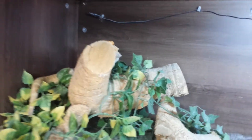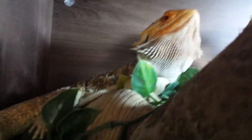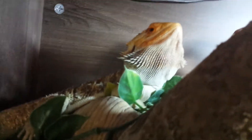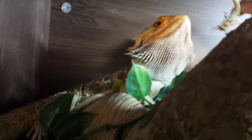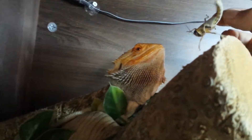Here we have Rose, my bearded dragon. She's quite a weird one sometimes. They're both nearly a year old. Rose here is a German giant. She does not care much for the locusts as you can see.